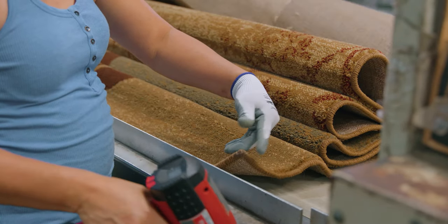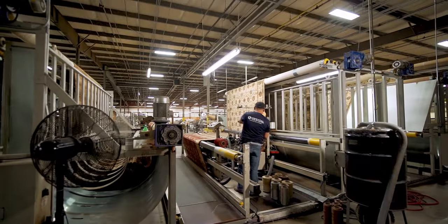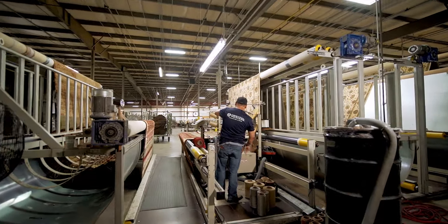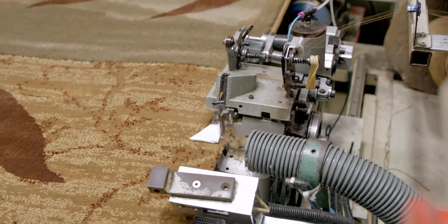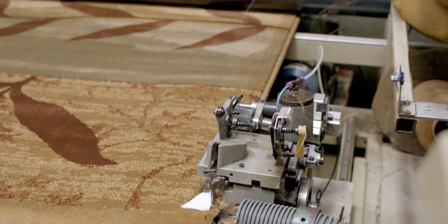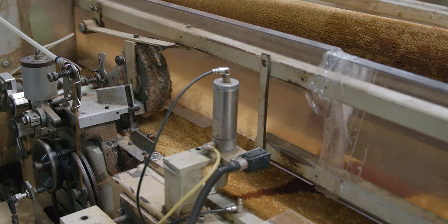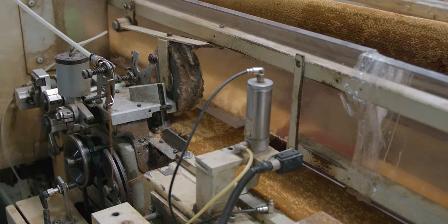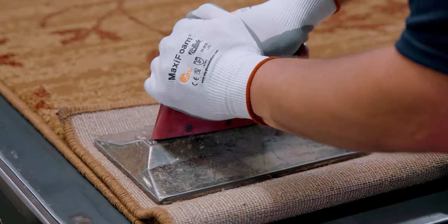While much of the production process has been mechanical, the final finishing of each rug requires handiwork and a dedication to quality. The finishing department is where the rugs are serged or finished on the long sides, then cut down to individual rugs and serged on the short ends, with special attention to the corners where serging meets. Proper back labels are then applied.